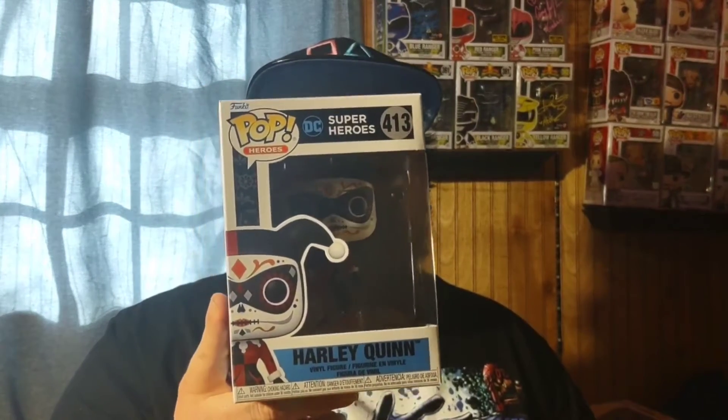The next pop is from a GameStop order where I was picking up a couple things on sale. I got the Día de los Muertos Harley Quinn — I love the sugar skull design on these DC characters. I already have the glow-in-the-dark Blue Beetle, and I want to also get the Batman and Joker versions. This specific Harley Quinn mold in the red-and-black joker-style outfit was one I didn't have yet.